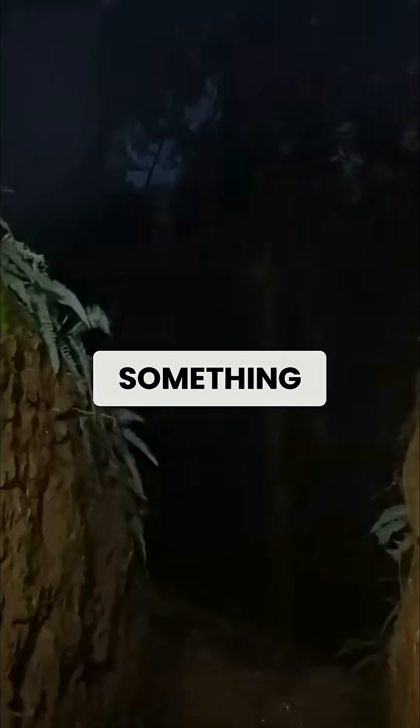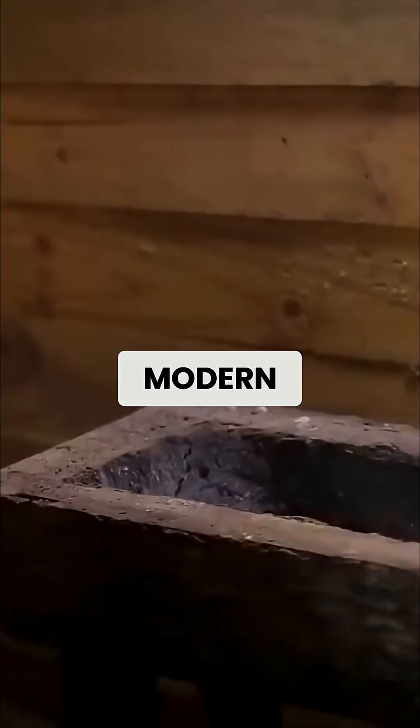For today's homesteaders, Viking thermal mass heating offers something remarkable: the ability to heat your home with a fraction of the wood modern systems require.